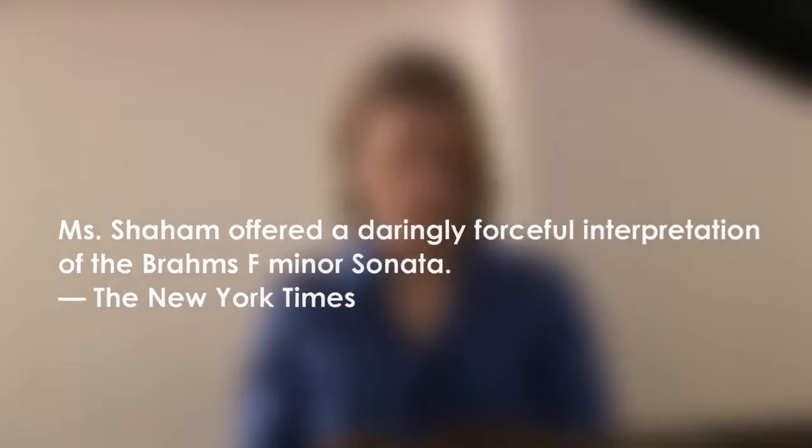I had performed the Brahms F minor Sonata a number of times and actually played it in New York at Carnegie Hall. Although you would think that that was the end of an exploration, it seemed to me just the beginning.